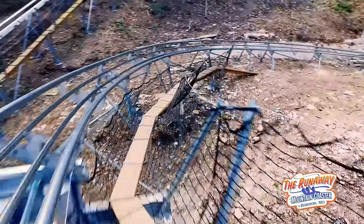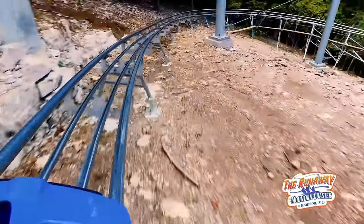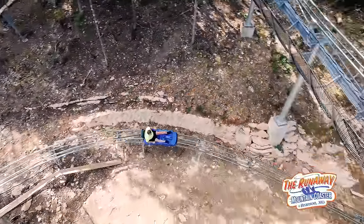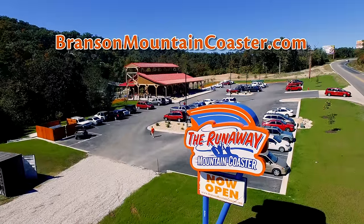Branson's first and fastest — the Runaway Mountain Coaster on Highway 165. Turn south off of Highway 76, and you'll find us just a mile ahead on 165. Coast through the Branson Hills, day or night, on the Runaway Mountain Coaster.